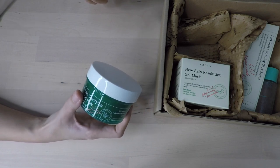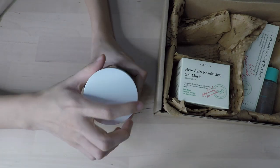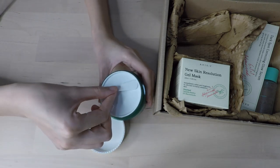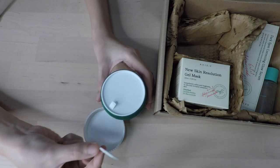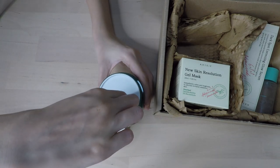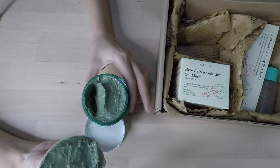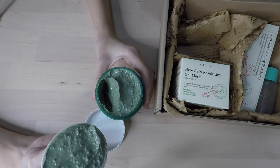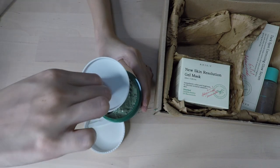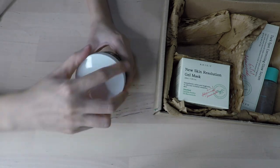It also soothes, heals, and protects stressed and tired skin. Let's see the consistency — oh, I love it. It has a scooper built into the lid so I'll never lose it, which is so awesome. Oh yeah, it's very chunky in texture. It smells really good too — it looks like red bean in green tea pudding. It fits perfectly and I will definitely use this because I really enjoy wash-off masks.